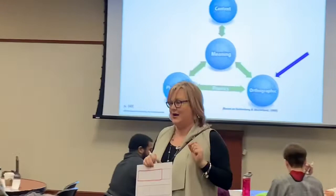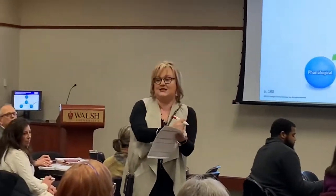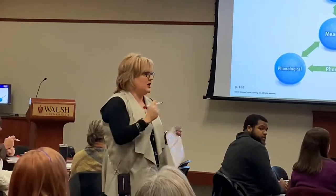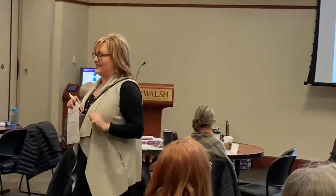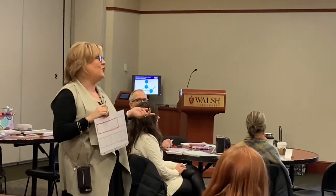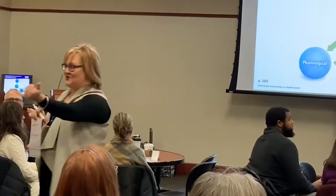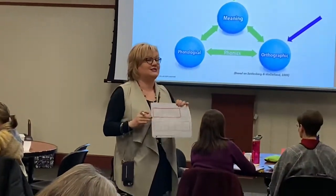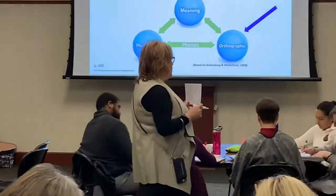What is that first sound you hear in 'was'? Wuh, wuh, wuh. With my little ones, I'll make them pound their fist for that first sound. Wuh, wuh, was. What processor is that? Phonological. What letter gives us that wuh sound? My kids in kindergarten will often not say W — they will say Y, because Y starts with a wuh sound. But I'll tell them it's the letter W. I would like you to write a W in the first box, because wuh is the first sound.